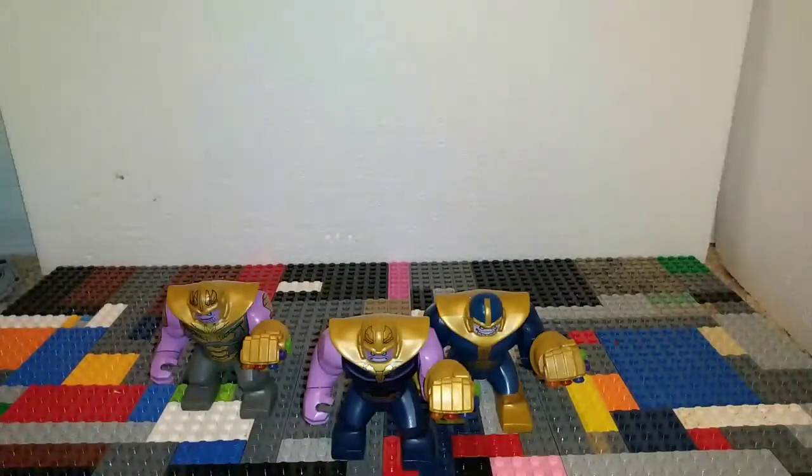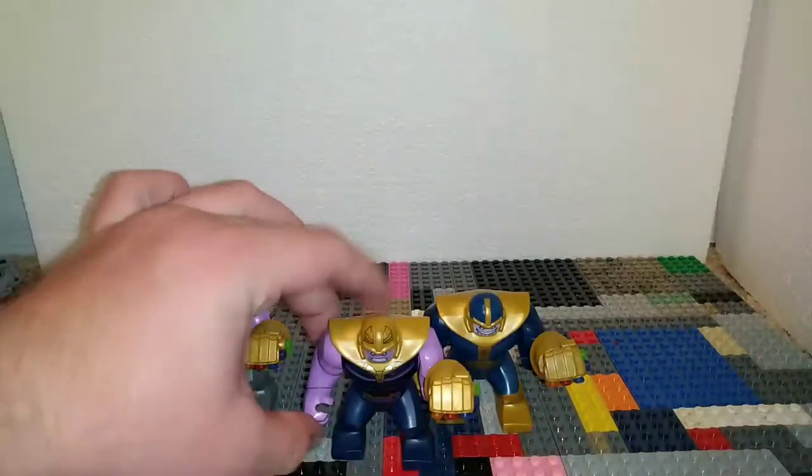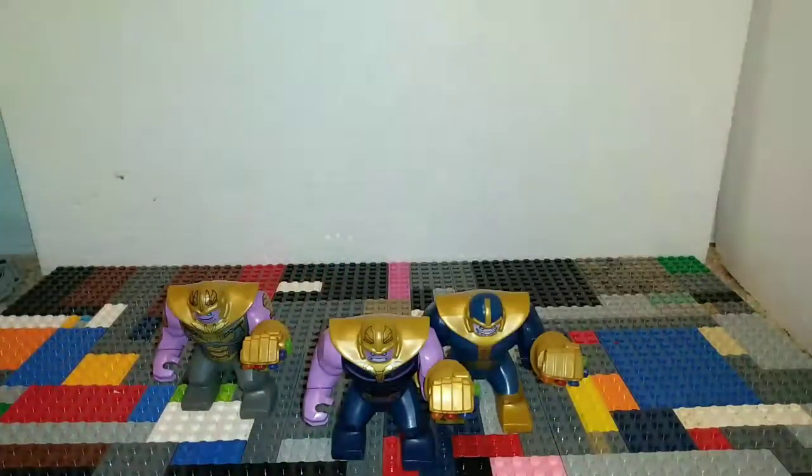Sometime this week you guys should be getting an extra video because I'm gonna unpack something coming from eBay. It's been in a USPS facility - the facility is like 30 minutes from here and it's been in there for like three to five days, which just sucks. So this is going to be a comparison of all three big fig Thanoses.